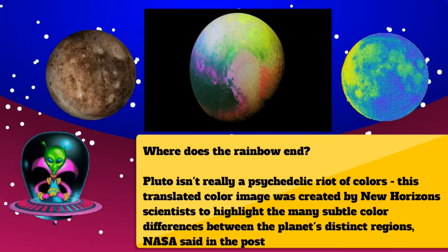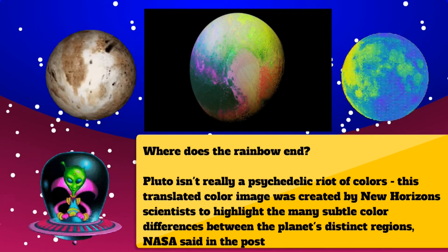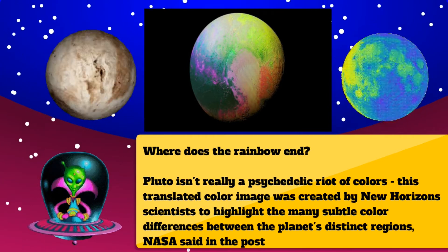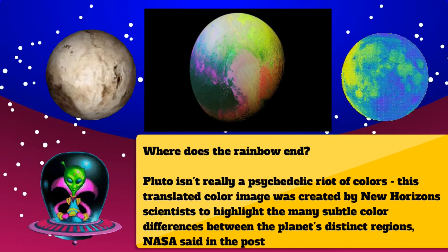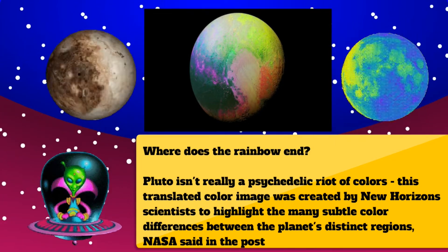Where does the rainbow end? Pluto isn't really a psychedelic riot of colors. This translated color image was created by New Horizons scientists to highlight the many subtle color differences between the planet's distinct regions, NASA said in the post.